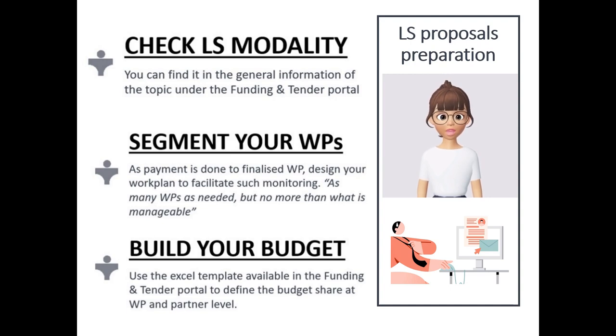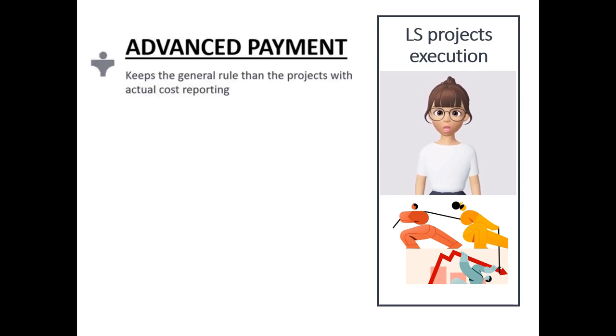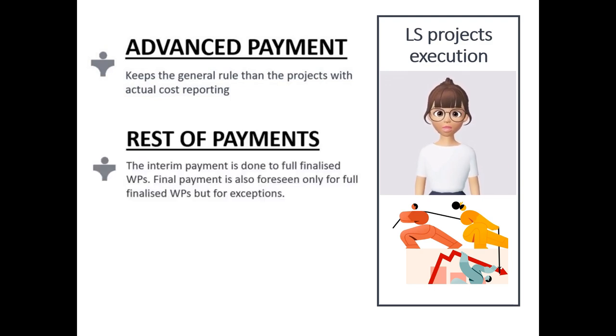You can find it in the Funding and Tenders portal. During the execution of your project, there are three important concepts to know. The advance payment stays with the same conditions as the rest of Horizon Europe actions. The other payments — both the interim payment and the final payment — are done based on finished work packages.